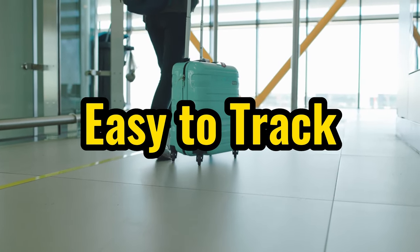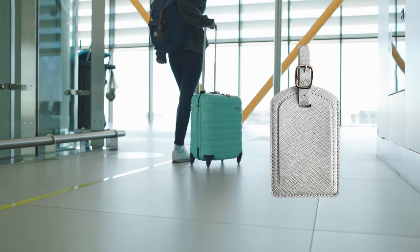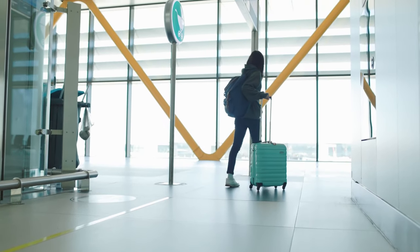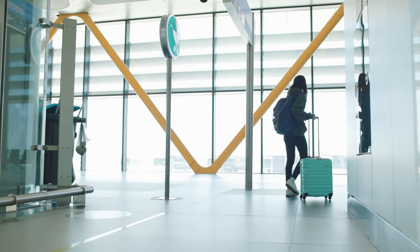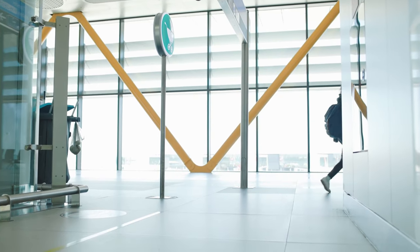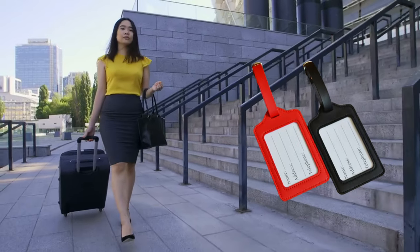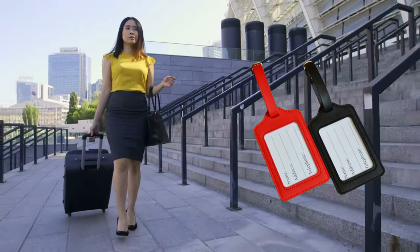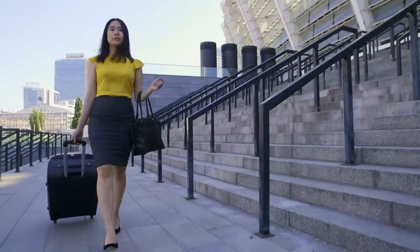Easy to track: A baggage tag identifies you as the rightful owner, making it simpler for the authorities to hunt down your luggage whether it is accidentally lost, left behind, or boarded on the incorrect plane. Without this, it would be impossible to track down where your luggage went. Because the luggage tag provides information about you, it will be simpler to locate you even if you are not flying or if the luggage is misplaced after you have arrived at your destination.